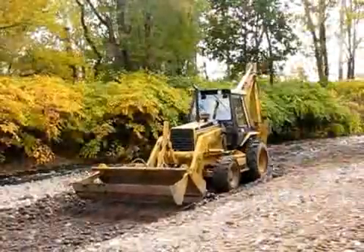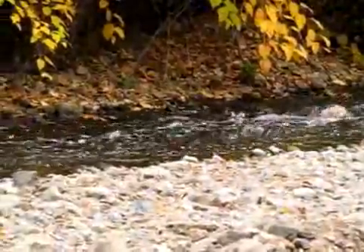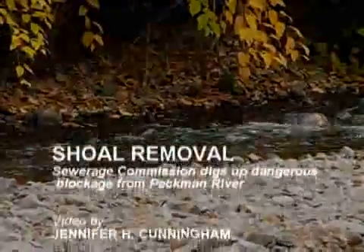By removing this, it's going to help the flow and help the scouring issue. It will definitely help ease the flood issues in the Peckman River, and by cleaning out the Peckman, it's going to ease a lot of the problems.